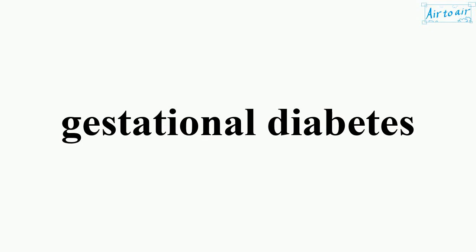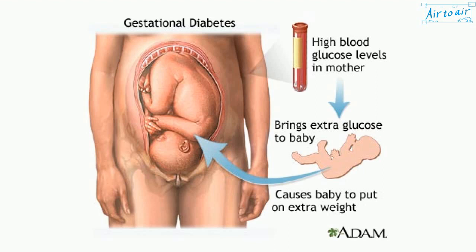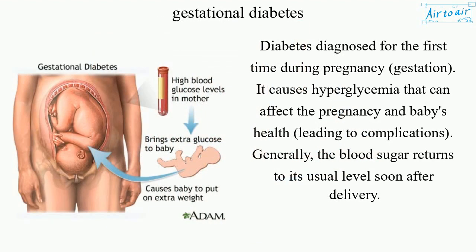Gestational Diabetes. Diabetes diagnosed for the first time during pregnancy, gestation. It causes hyperglycemia that can affect the pregnancy and baby's health, leading to complications.